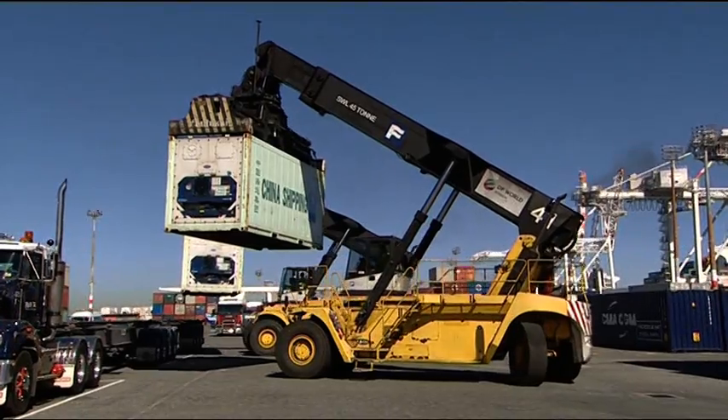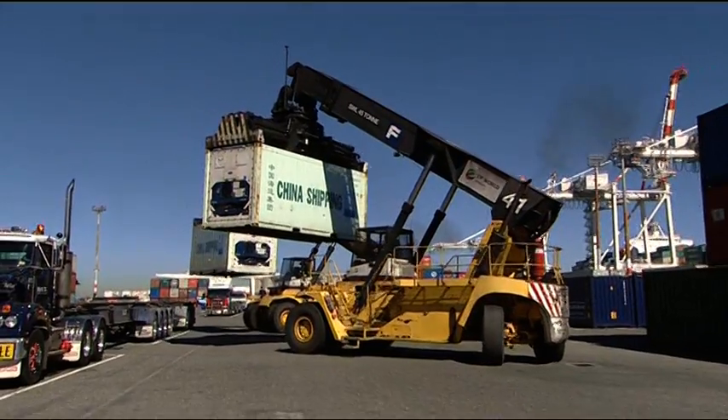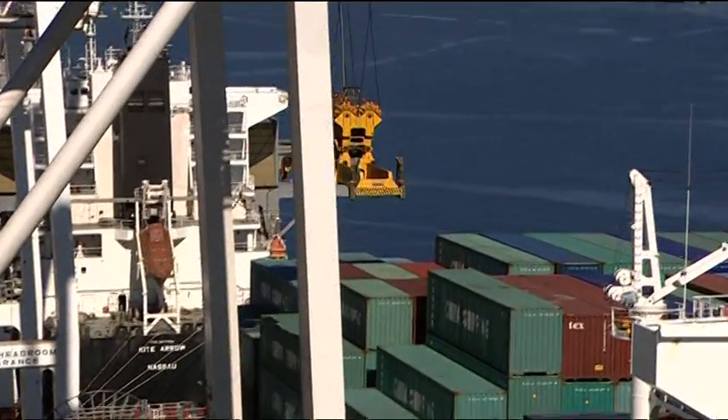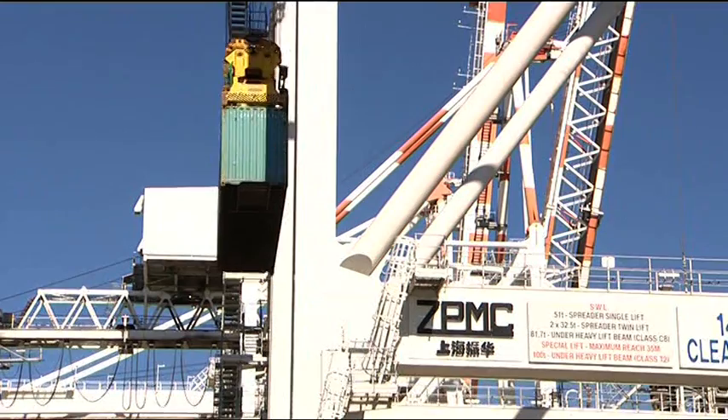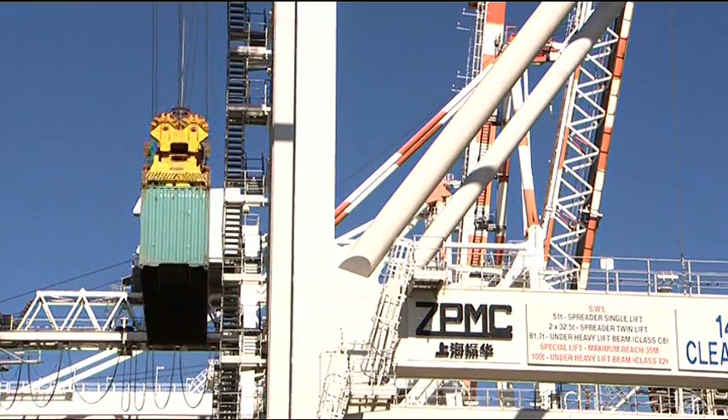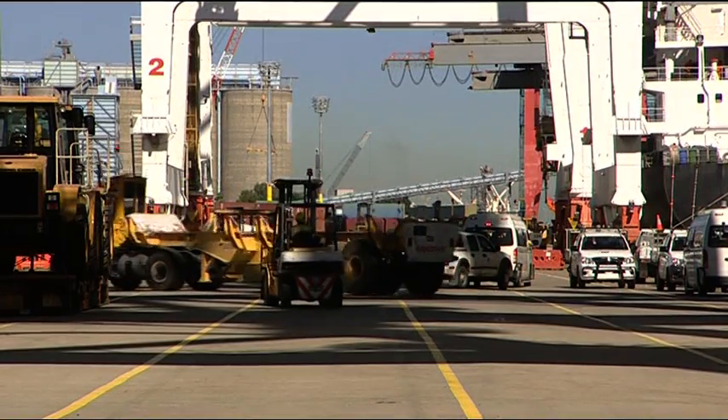The Port of Brisbane, a trading hub built largely on reclaimed land at the mouth of the Brisbane River. In 2003, the port embarked on the construction of a 235 hectare expansion. Commercial pressure meant some of the land needed to be ready in as little as five years, a major engineering challenge.